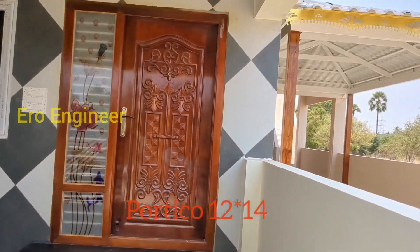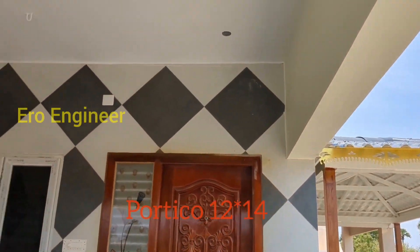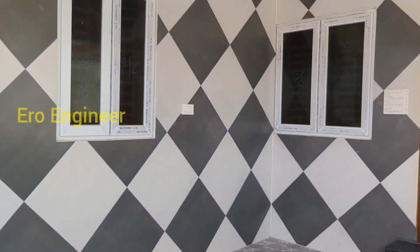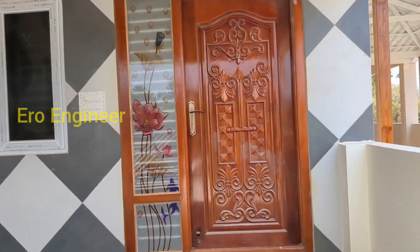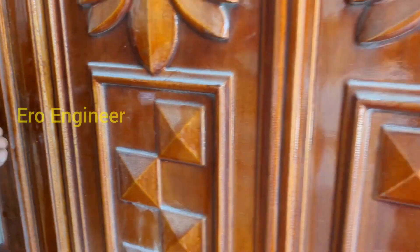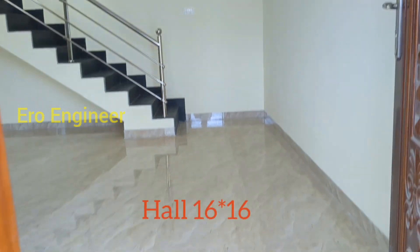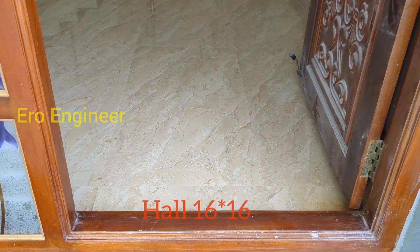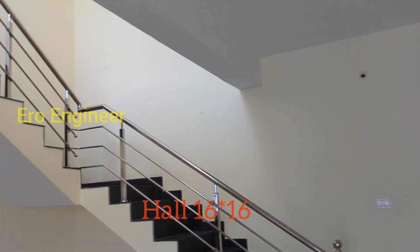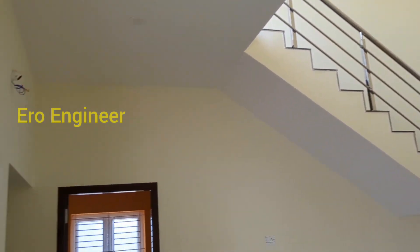First we will add a portico. For the size of the portico, we will add a 10 to 14 size for the front. A door is added and we will look at the roof. The roof is about 14 inches.